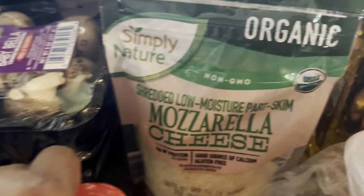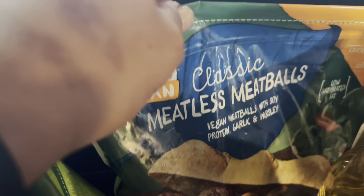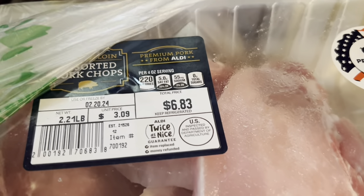some vegan mozzarella cheese, some lemon pepper seasoning, some vegan meatballs, and I also got chicken — this was $5.11 for thighs. As you can see, I also got some pork chops for $6.83. These meats are for my son and my husband.